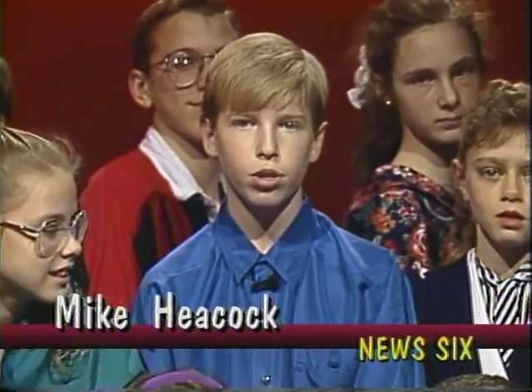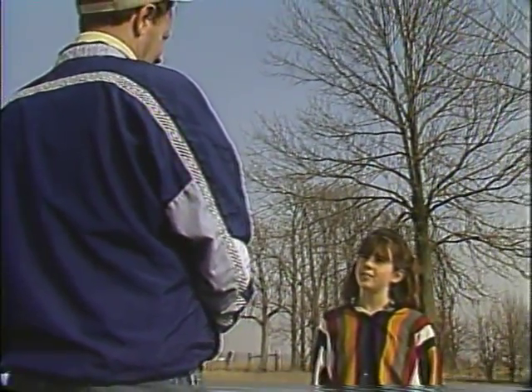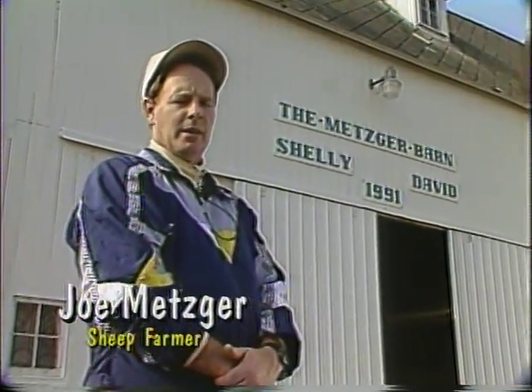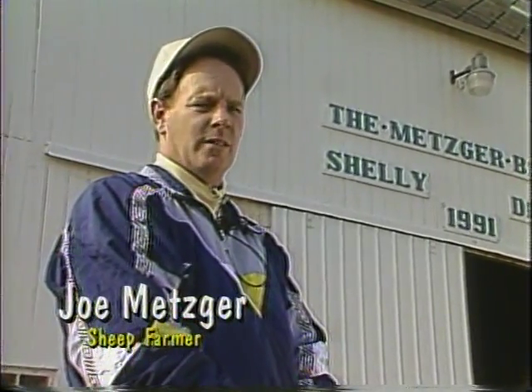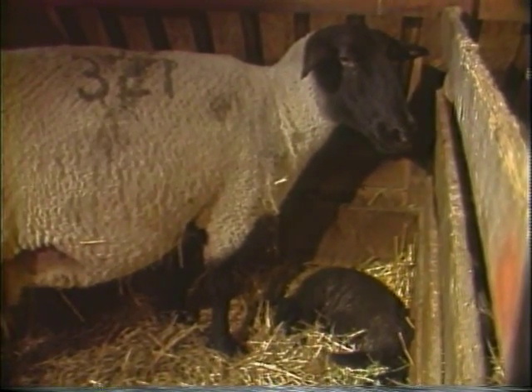For our last story today, we learned what it is like to work with sheep. Here's Emily Metzger with the story. Hi, I'm Emily Metzger and I'm here with Joe Metzger. Is it difficult raising sheep? Not really — it just takes a little knowledge, and you have to practice good habits like you do for human beings: make sure they get the right kinds of food and plenty of water. What's the difference between a lamb and a sheep? The biggest difference is age. A lamb is really young, in the first six months of its life, and a sheep is an older one, usually from one year on.